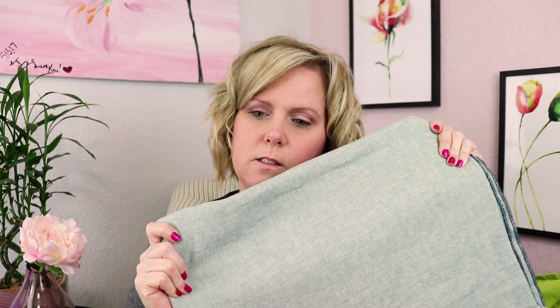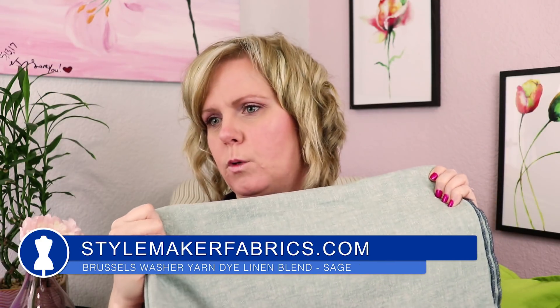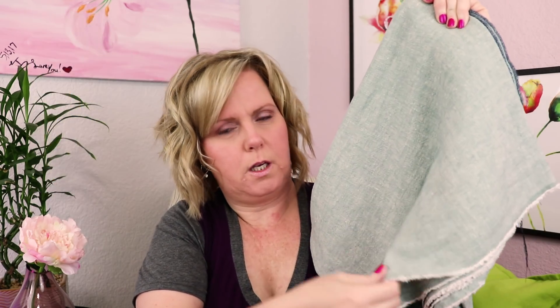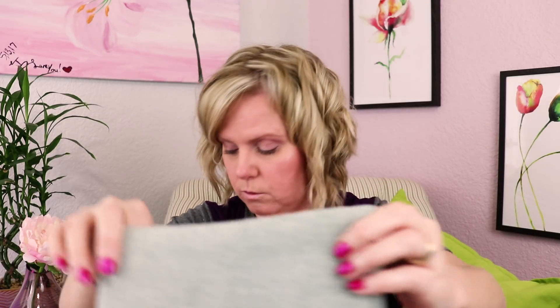First up is this Brussels Linen — Brussels Dyed Linen from Style Maker Fabrics. I picked up two yards because I want to make a Butterick culottes pattern that was all the rage last year. I'll link it below. I think it will be perfect for this Texas heat. Check out that drape — it's gonna be so pretty, because it's hotter than Hades here.